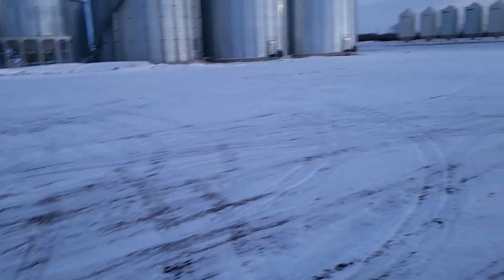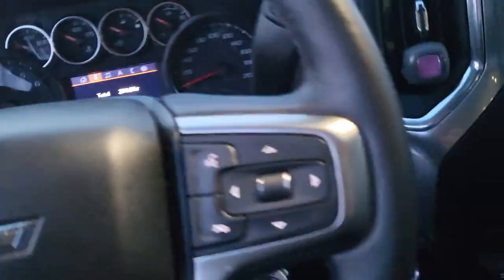This is going to be a cold start video on my 2021 LM2 3L Duramax. It's about minus 25 degrees Celsius — it's Canada. Let's see how it starts. It's not plugged in.